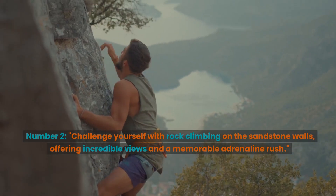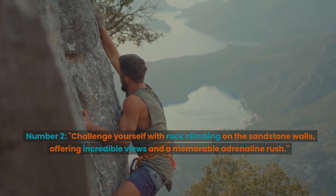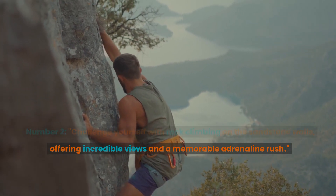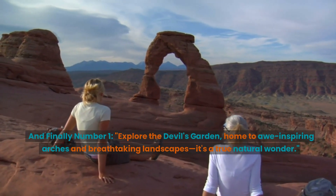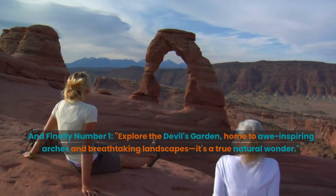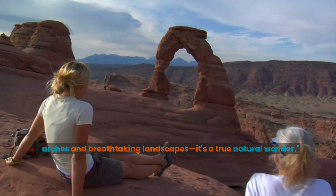Number 2: Challenge yourself with rock climbing on the sandstone walls, offering incredible views and a memorable adrenaline rush. And finally, Number 1: Explore the Devil's Garden, home to awe-inspiring arches and breathtaking landscapes. It's a true natural wonder.